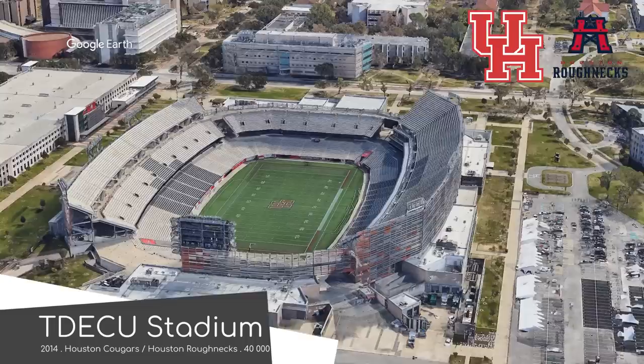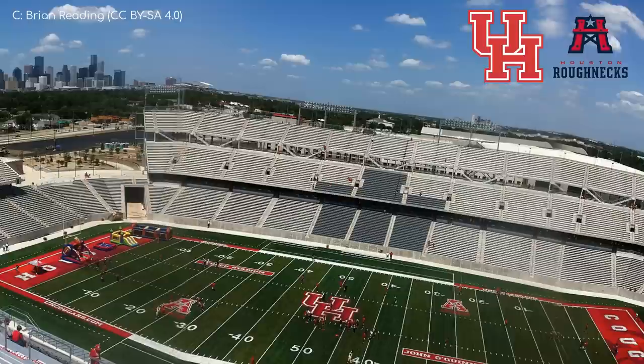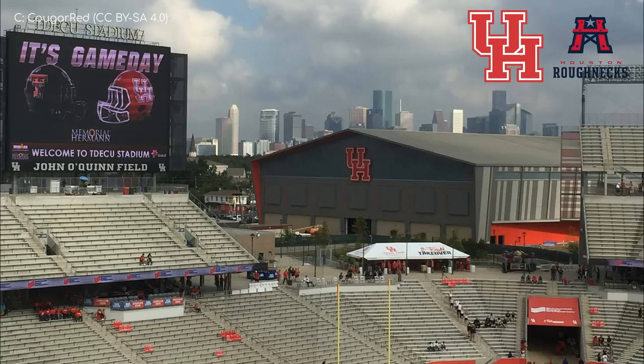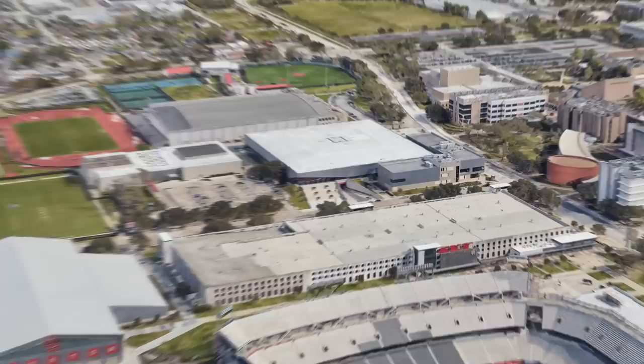TD ECU Stadium is one of the most modern college football stadiums going round. The exterior features a breathable metallic façade which looks fantastic, but it's not quite as spectacular as the skyline view that spectators in the southern stand are greeted with. The stadium was actually designed to maximise that view — however, some recent construction has blocked the view for some spectators. Anyway, the view of the field is what's important and every seat in the house is a pretty good one.